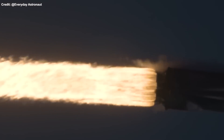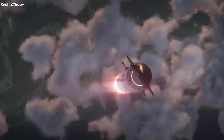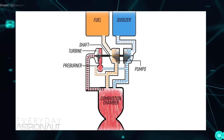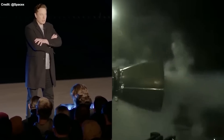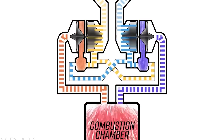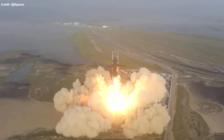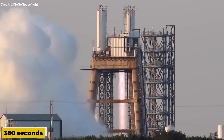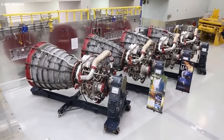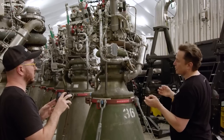In addition to increasing thrust, SpaceX plans to increase the Raptor engine's specific impulse, or ISP — a measure of how efficiently an engine uses propellant to produce thrust. Higher ISP means lower propellant consumption and longer flight duration. ISP depends on factors such as chamber pressure, nozzle design, propellant mixture ratio, and combustion temperature. SpaceX has been optimizing these factors, including adjusting the mixture ratio between liquid methane and liquid oxygen. The current Raptor V2 engine has an ISP of about 330 seconds at sea level and 380 seconds in vacuum. Musk said SpaceX is aiming for over 400 seconds in vacuum for future versions.